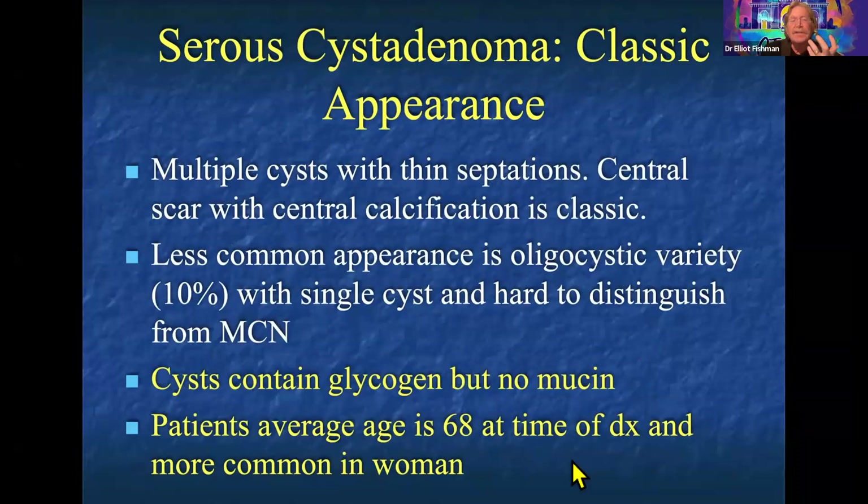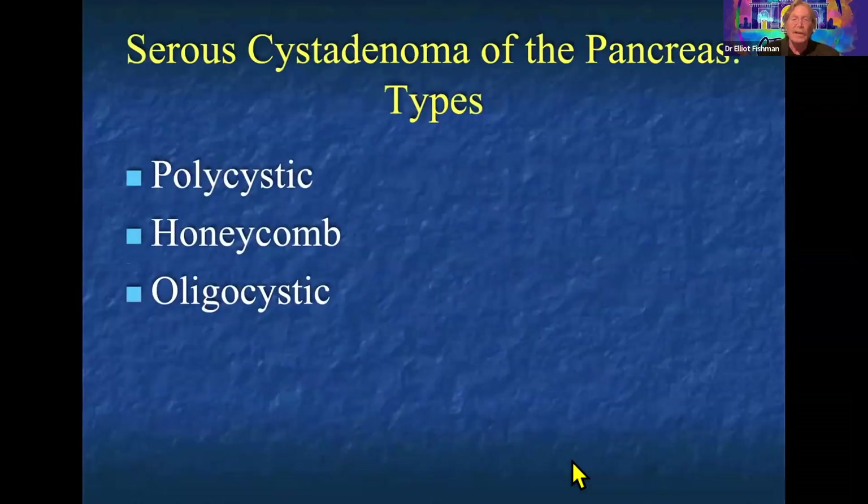We describe serous cystadenomas as a complex cystic lesion with thin septations and a central scar — that's the most classic appearance. If you fluid sample these with EUS, they contain glycogen but no mucin. A middle to older age female presentation is more classic.